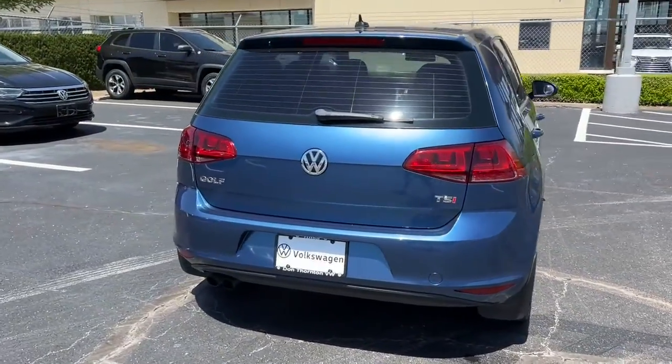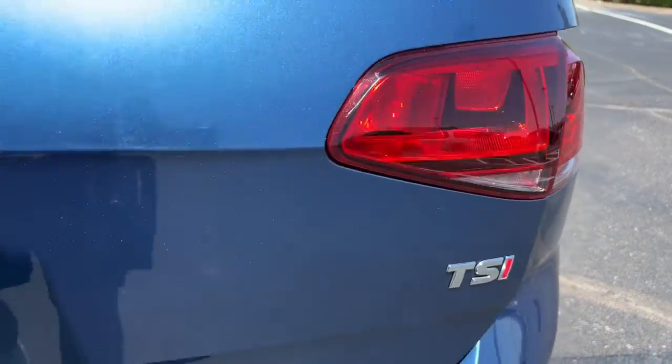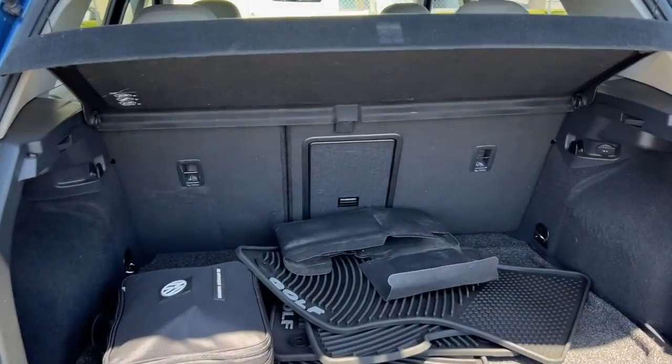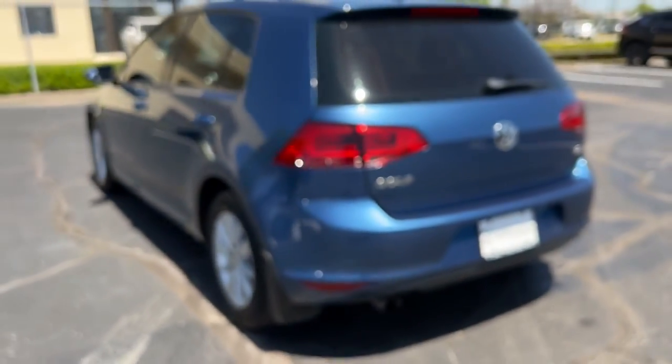These are just some of the great options this vehicle comes with: keyless entry, electronic stability control, intermittent wipers, trip computer, power windows, bucket seats, four-wheel disc brakes, and power steering.